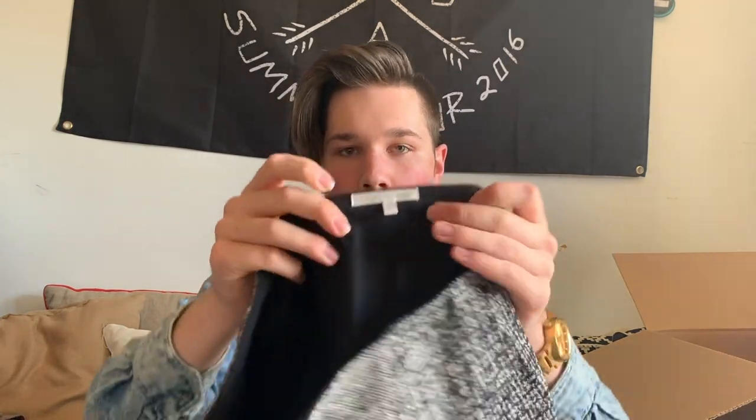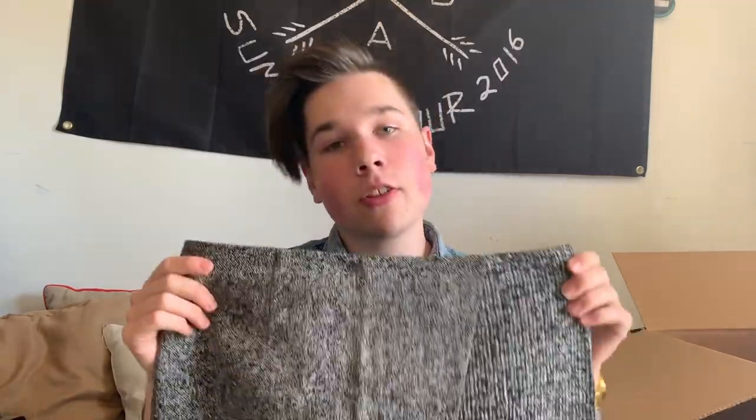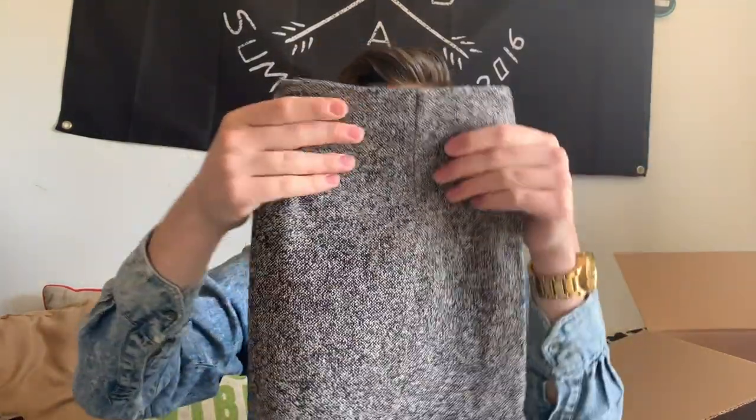This brand is Paul Ka — spelled P-A-U-L-K-A. It's a micro tweed asymmetric skirt. Believe it or not, this probably retailed for about $450. They're really known for their leather work. This was a good find — I'll probably get about $40 to $50 on ThredUp for that.